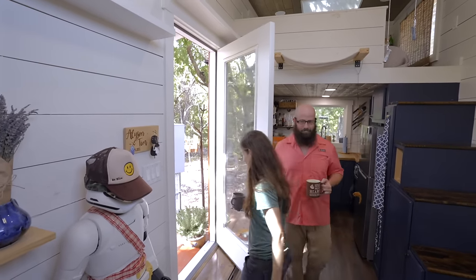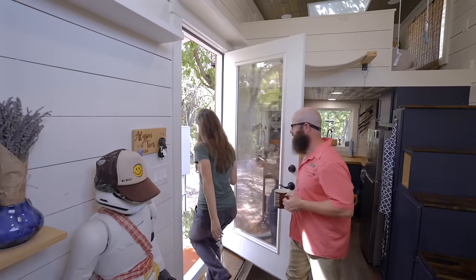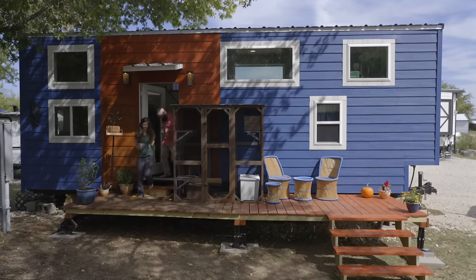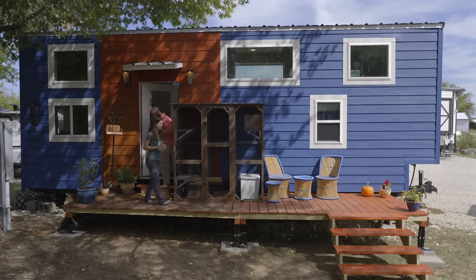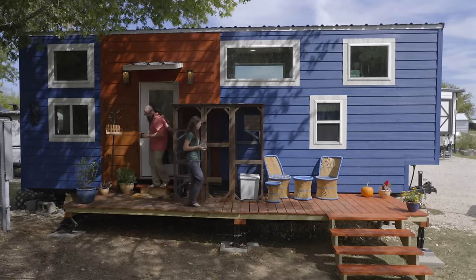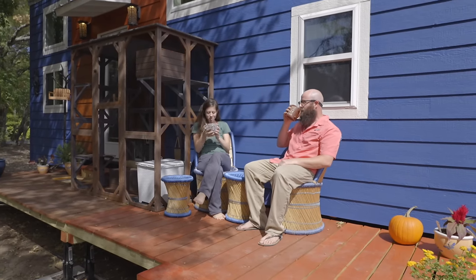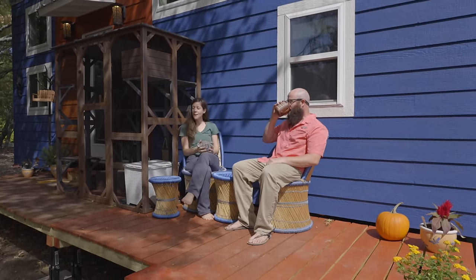I had to learn a lot about tiny houses and how they're put together — is it going to be easy for me to repair, or is it beyond my ability to manage myself? But I've had fun doing this whole time. I love taking the challenge of doing things outside the box.